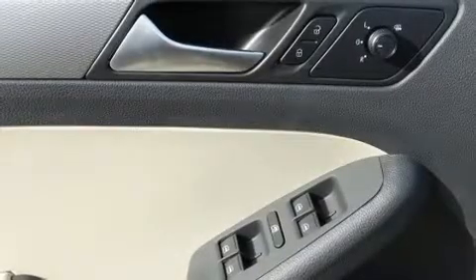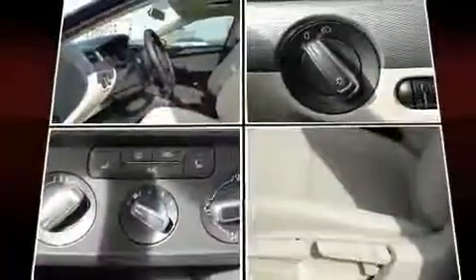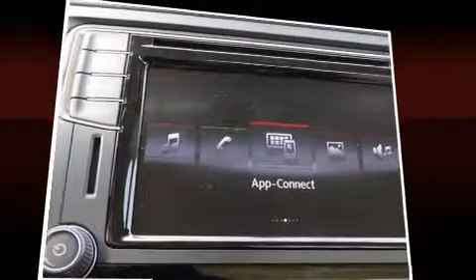Volkswagen ensures the safety and security of its passengers with equipment such as front and side impact airbags, a panic alarm, an emergency communication system, and four-wheel disc brakes with ABS. This car was designed with safety in mind, allowing you to drive with even greater assurance.